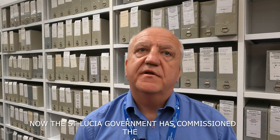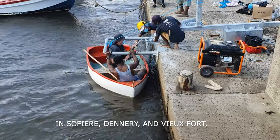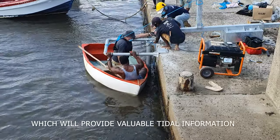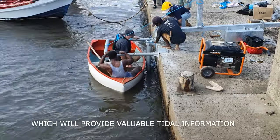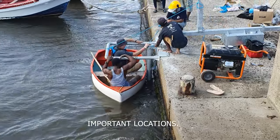Now the St. Lucia Government has commissioned the National Oceanography Centre to install three more tide gauges in Soufriere, Dennery, and Vaux Fort, which will provide valuable tidal information to help seafarers and port authorities operating in these important locations.